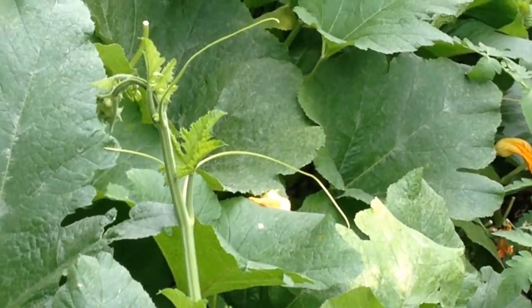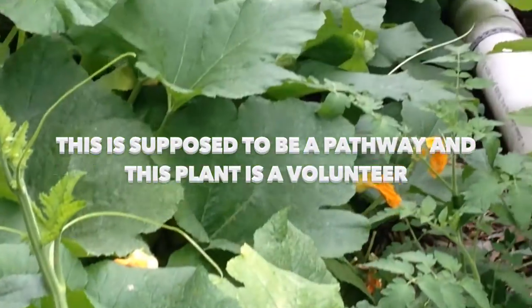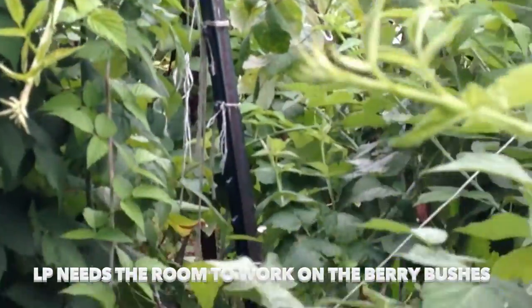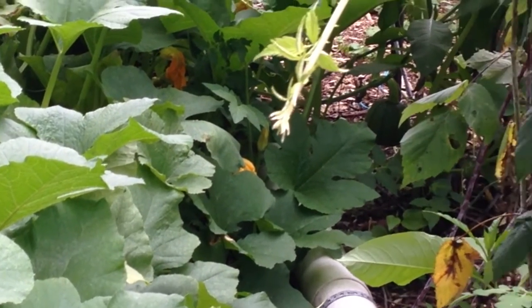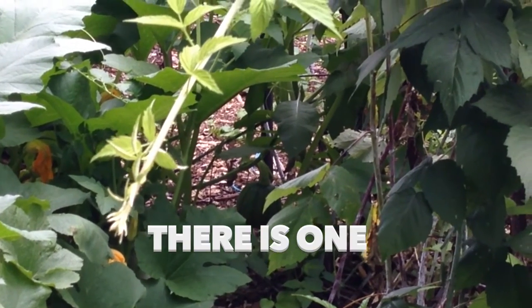This is our pathway to get through here, and LP needs the room to work on the berry patch. So I'm going to stop and show you — you can probably see right through there, you see one hanging there.